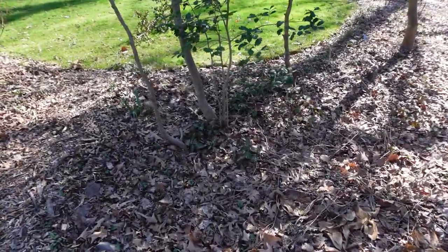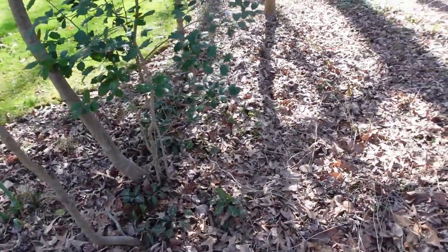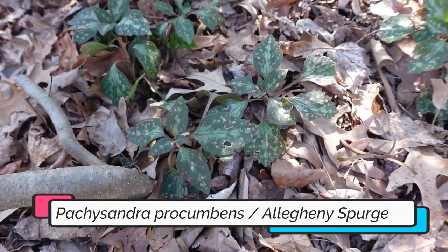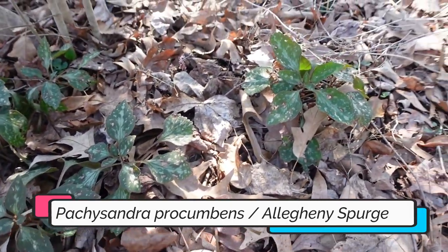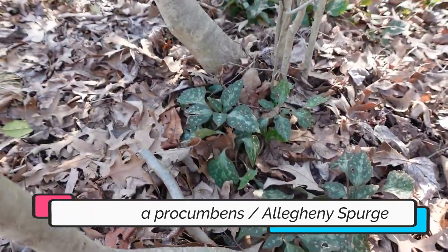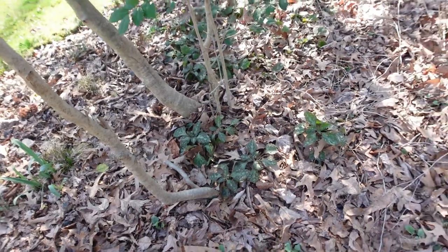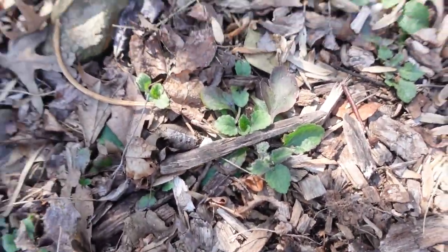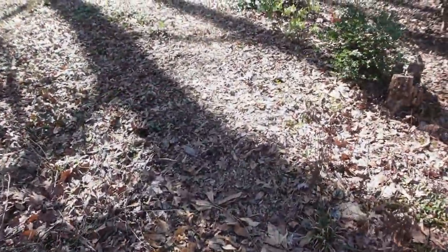On the other side of the path, this is where I have all of the Allegheny spurge, or the native pachysandra, right there. That's intermixed with green and gold that's starting to emerge.